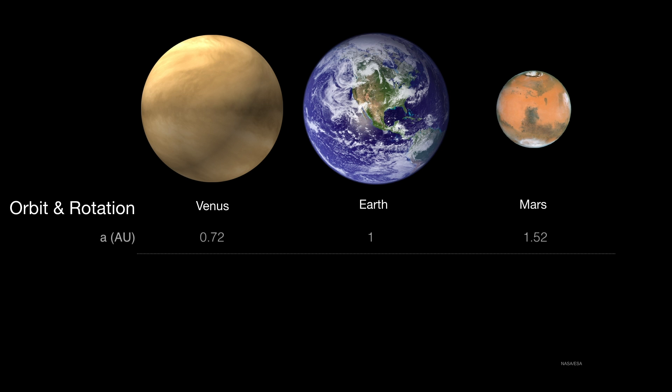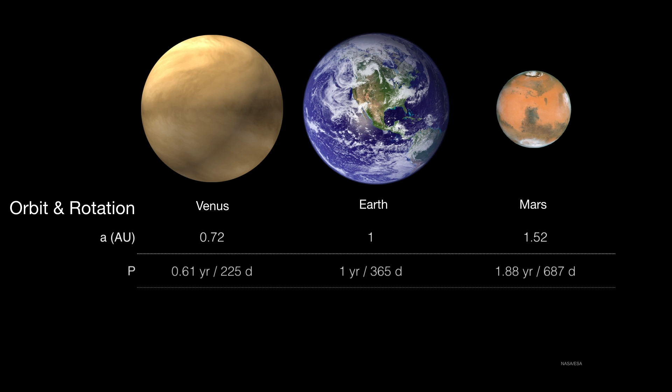Let's make some quick comparisons. Venus is closer to the Sun than Earth, and Mars is farther from the Sun. The orbital periods are, of course, in accordance with Kepler's third law. Venus takes a little less than a year to orbit, whereas Mars takes nearly two years to make one orbit around the Sun.